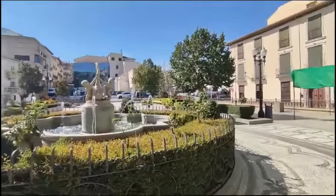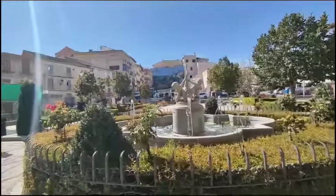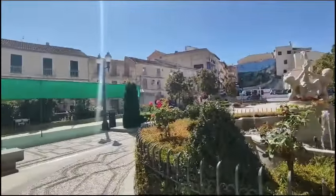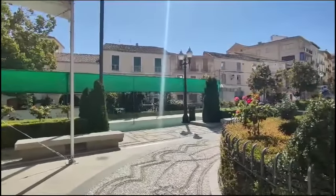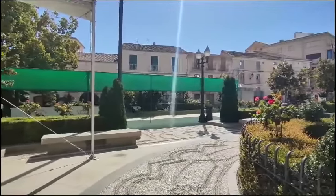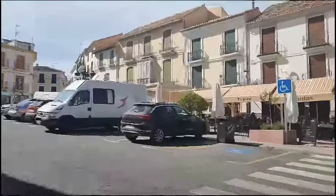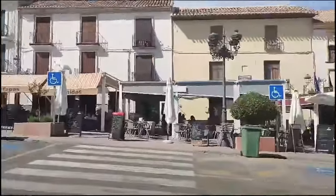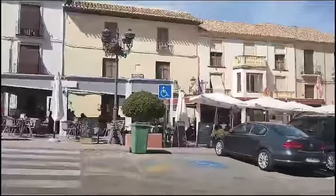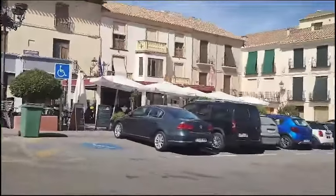This is the pretty square of Alhama de Granada with bars, restaurants and this wonderful square where we have all our local festivals. The lovely old square with their patios for all year-round outside dining.